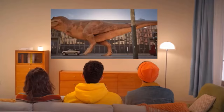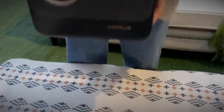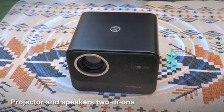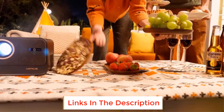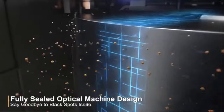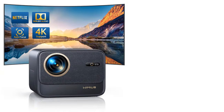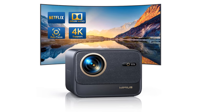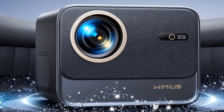Updated from traditional four-sided autofocus, this native Full HD 1080p projector features 6D autofocus technology for smarter, more accurate, faster focus, even when the projected image is slightly tilted. The automatic trapezoidal correction identifies the image and auto-adjusts it to a convenient rectangle. Native resolution 1920x1080p supports 4K, 99% ultra-wide NTSC for more vivid colors, with a 60Hz refresh rate for stable, fluid image quality.